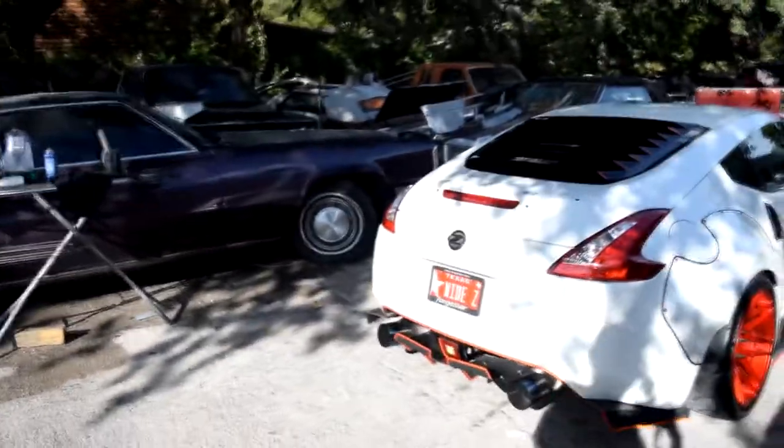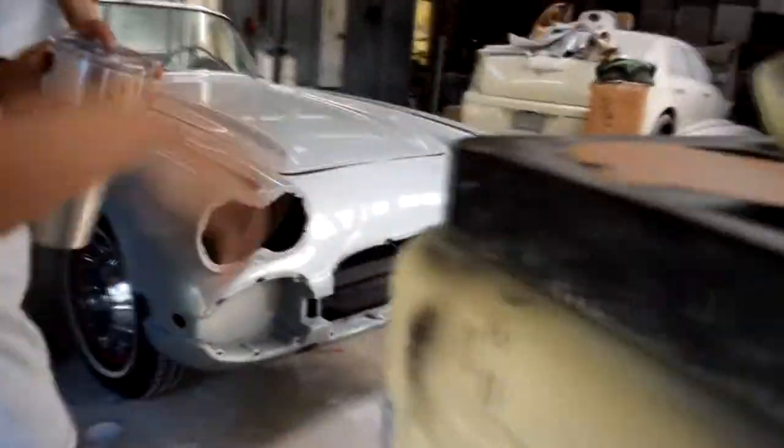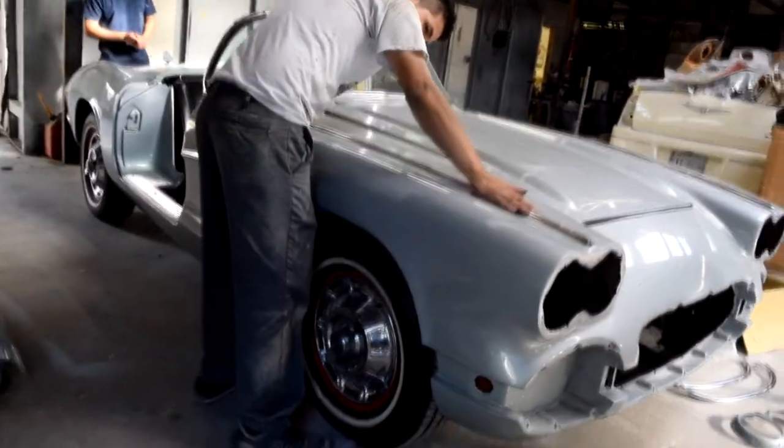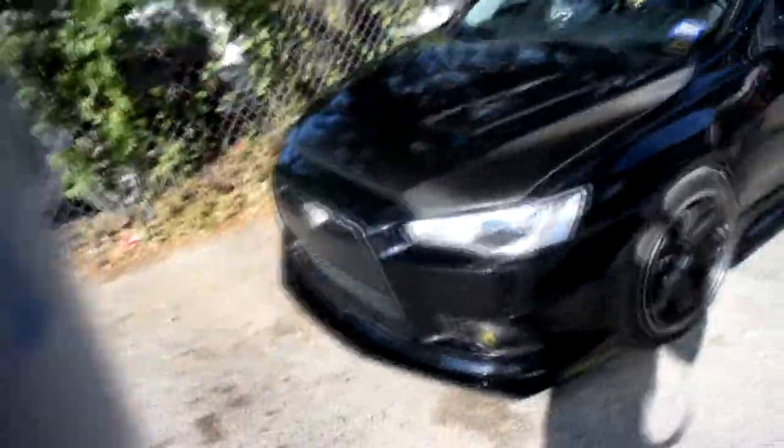Alright, there she is — the wingless look. No more Amuse wing but the duckbill is going on. And there's that Corvette — the rarest Corvette you'll ever see. So that's my car. It's been a while.